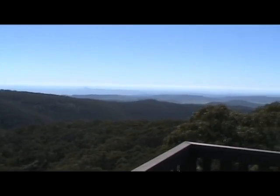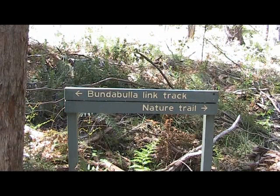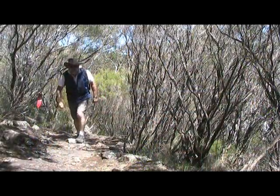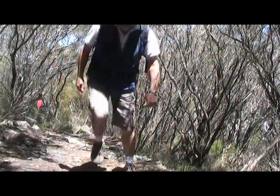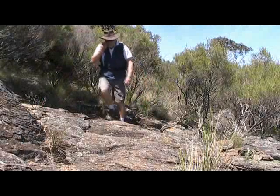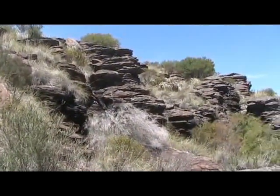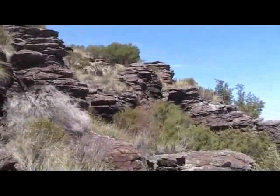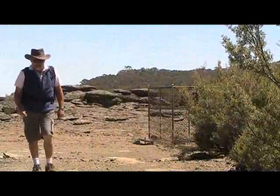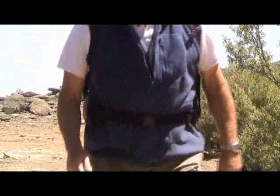From here we retrace our steps back to begin the Bundabula walk. From here the track climbs up onto the plateau. Once on top of the plateau, take a right-hand turn to head down to the three lookouts.